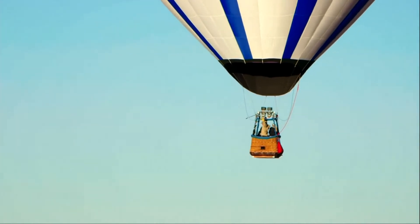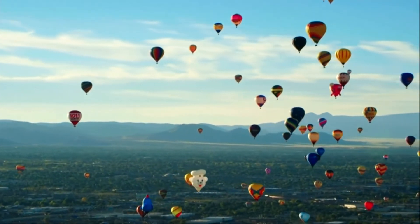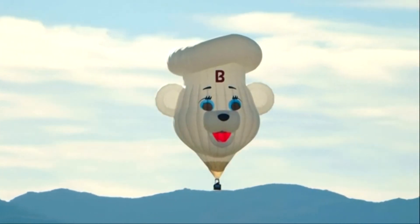Especially in the mornings, low-level drainage winds flow down valleys — cool air that settles and moves downslope overnight. If you launch and stay in the valley, you'll travel in the direction of the downhill, just like water flowing down a river. As Dwight puts it, it's an art: you're learning how the atmosphere works and going with it, not fighting it.